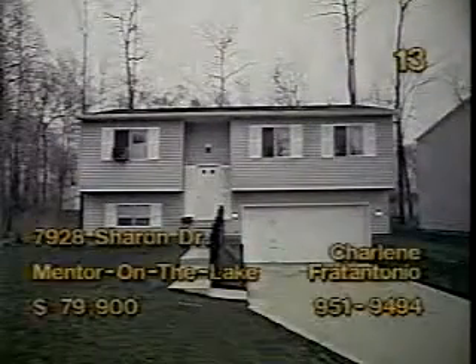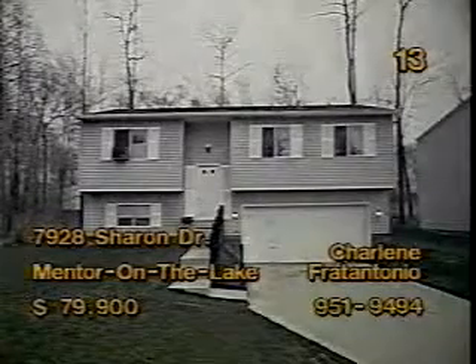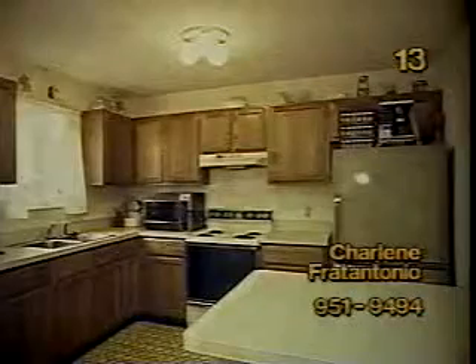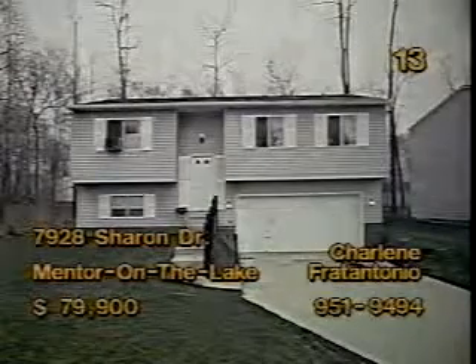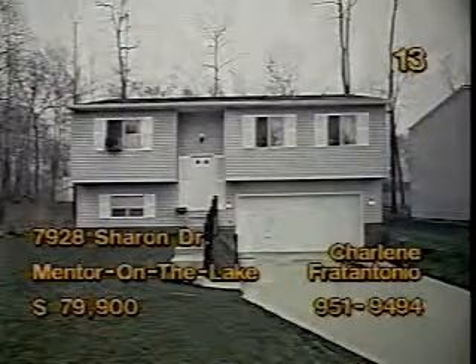The bi-level at 7928 Sharon Drive in Mentor-on-the-Lake has four bedrooms, two baths, and is priced at $79,900. The kitchen is roomy and includes a breakfast bar. The living room is bright and comfy and opens to the dining room, which overlooks a lovely treed yard. Downstairs, the family room area has been converted into a fourth bedroom with bath. Let Charlene Frattantonio show you around this home this afternoon.